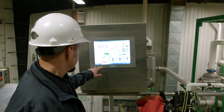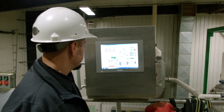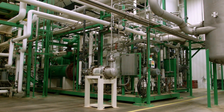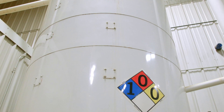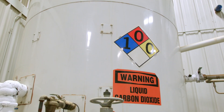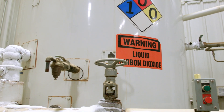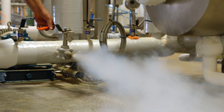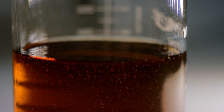Yakima Chief Hops was one of the first hop suppliers to offer CO2 hop extract and has one of the most sophisticated hop extraction facilities in the industry. Our process utilizes supercritical CO2, which is at high pressure but mild temperatures, preserving the alpha and the varietal traits from the delicate aromatic hop oils.